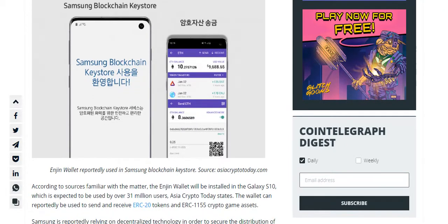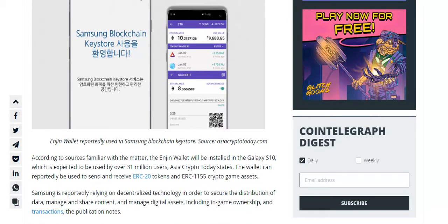The image also features EngineCoin (ENJ) and Basic Attention Token (BAT), an Ethereum-based token used in digital advertising.